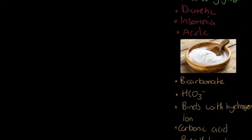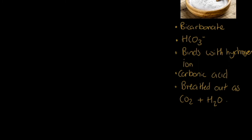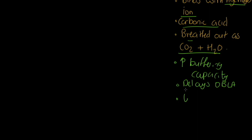Now for sodium bicarbonate — HCO3 minus. It binds with hydrogen ions, which are produced when lactic acid breaks down, converting them into carbonic acid, then into CO2 and water that can be breathed out at the lung. This increases our buffering capacity — the removal of lactic acid during performance — and delays OBLA. A couple of negatives: it's alkaline and unpleasant to take, and it can lead to stomach ache.